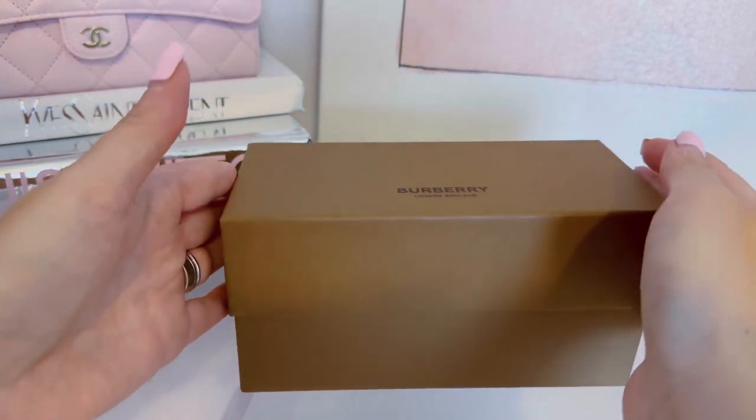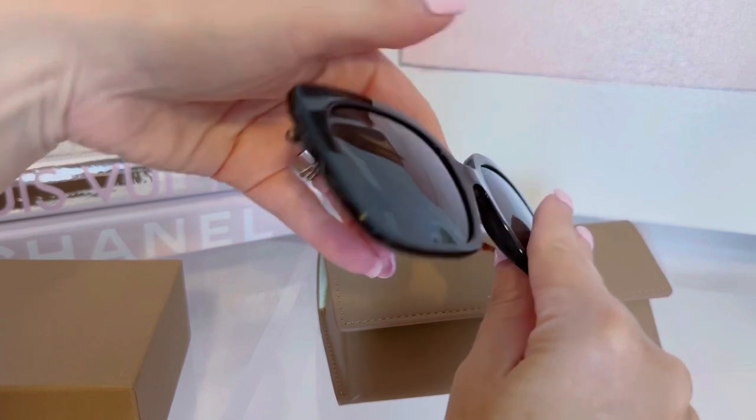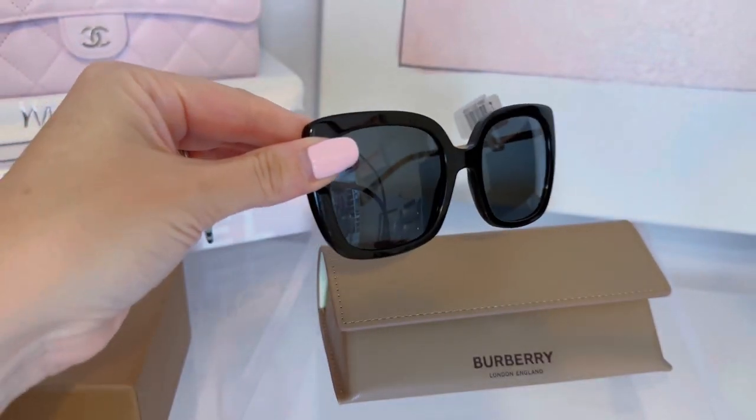Let's talk sunglasses — I have two pairs to share. The first are by Burberry. You get the little Burberry case, and for $169 you get a pair of basic black square sunglasses with a beautiful Burberry print detail on the side. I love that detail. I saw these in store and thought they were so cute, and I don't have anything like that. Did I need another pair of black sunnies? No — but I love the whole shebang.